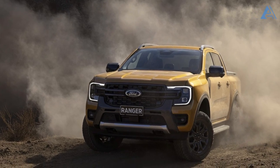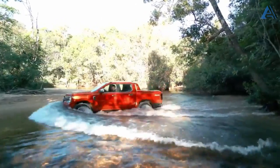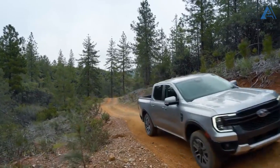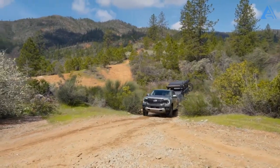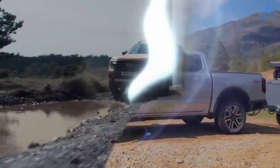But wait, there's more. This year the lineup welcomes a high-octane edition — a twin-turbo gasoline-fired V6 engine that promises a surge of power. And the power is yours to command, whether you're into rear-wheel drive or the ultimate thrill of four-wheel drive. Both engine options have got you covered.